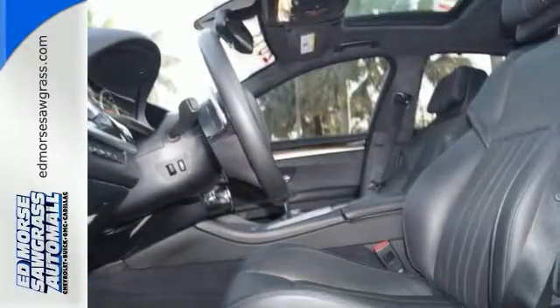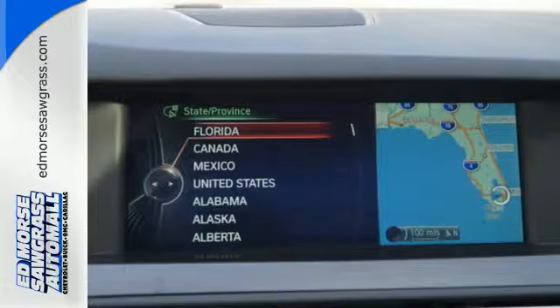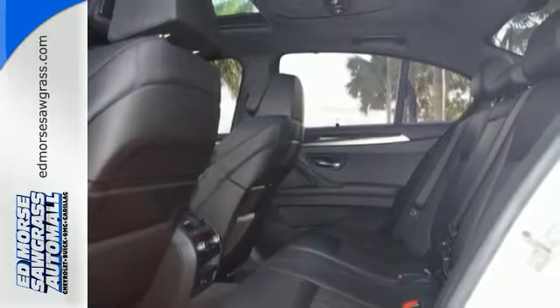The M5's engine rockets you down the road, while interior features like heated leather seats, a navigation system, and dual zone climate control keep you as comfortable as you can be at this speed. The M drive and auto start-stop round out a great experience.